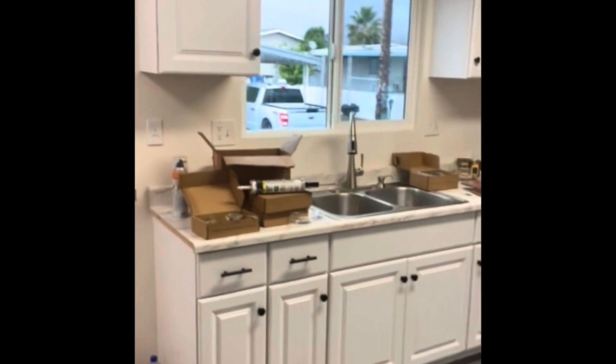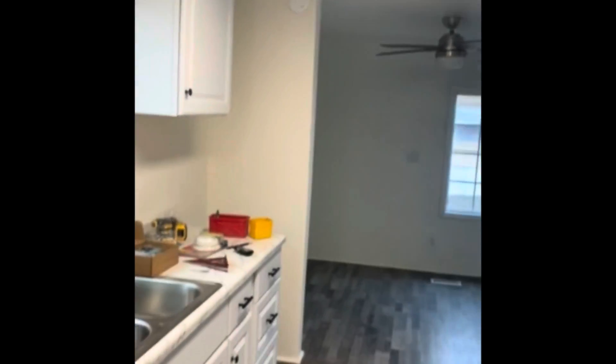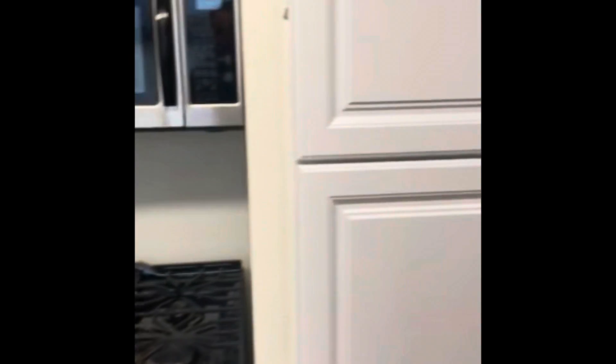Nice cleaned out looking living room, nice and cozy warm with the heater in here. The kitchen — all the new knobs, cabinets, lighting, sink — everything looking really good in here. Looking real nice. Shelving. That heater's gonna keep me nice and warm on this rainy day.